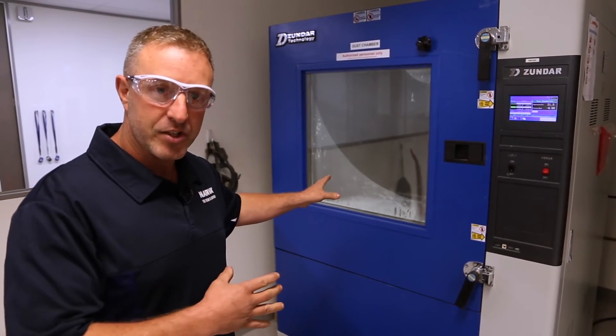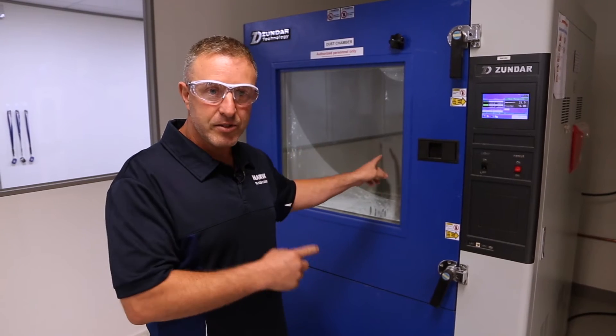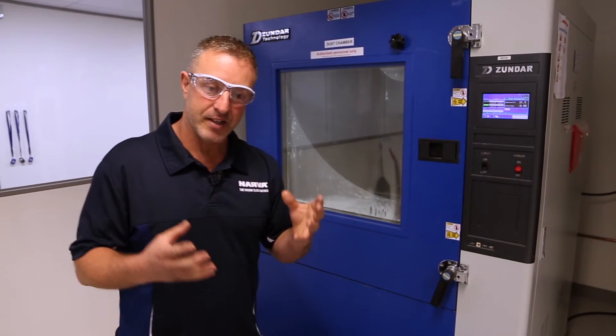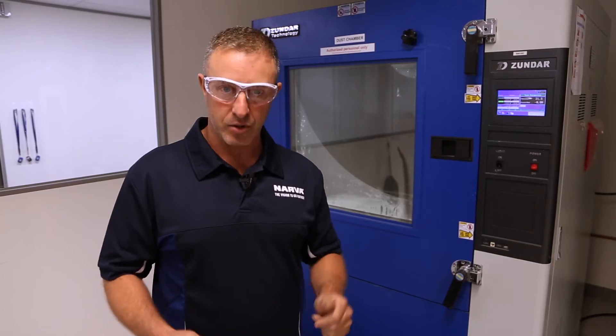Inside here we've just finished a test and we've got some Nava products — I'm going to open it and show you in a minute. This is an instrumental piece of machinery that allows them to fully test the IP scale and get all the products into the mining industry and all the other industries that they serve as well.